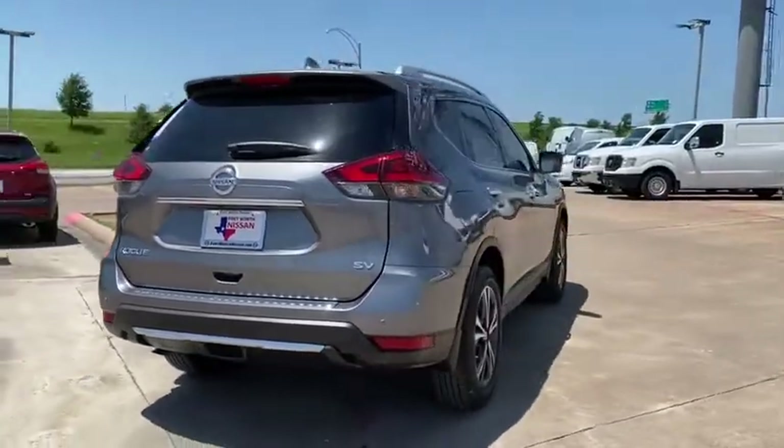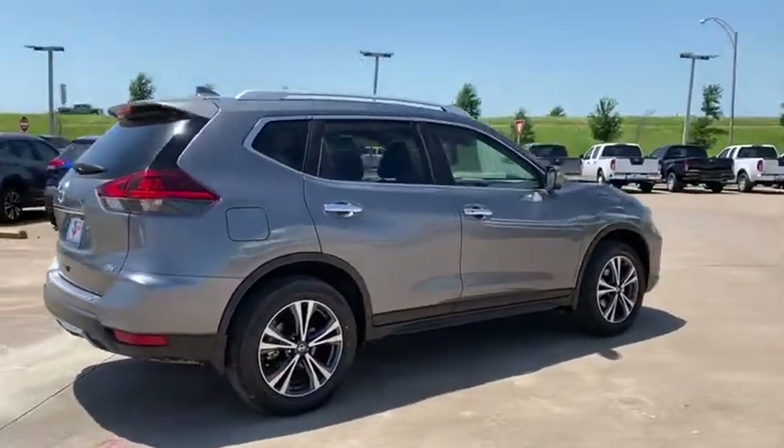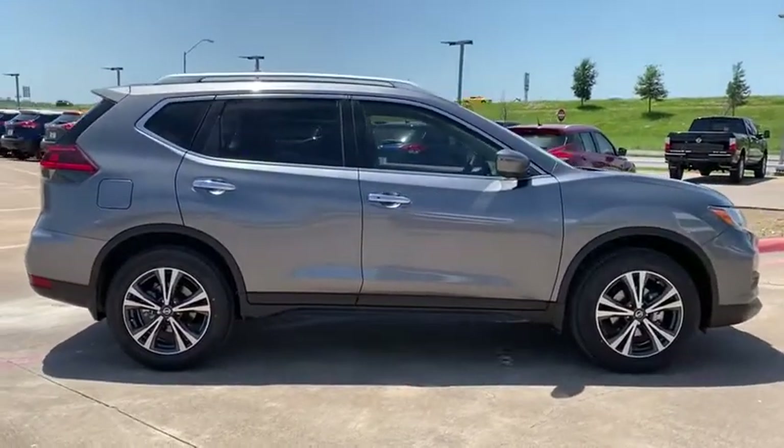This vehicle has less than 100 miles. Here are some of this vehicle's great options: traction control, power liftgate, dual airbags, alloy wheels, power steering.